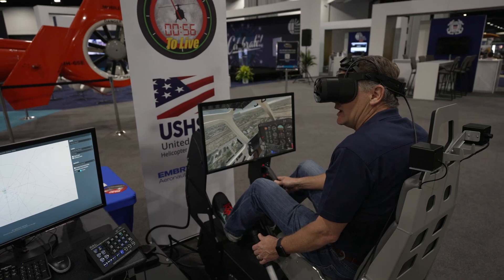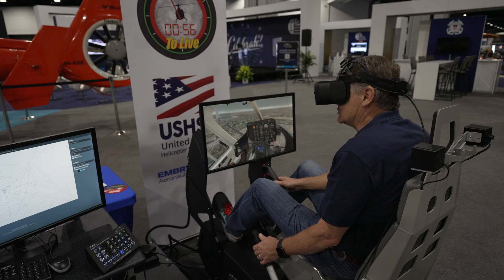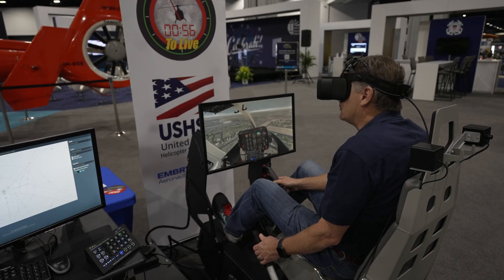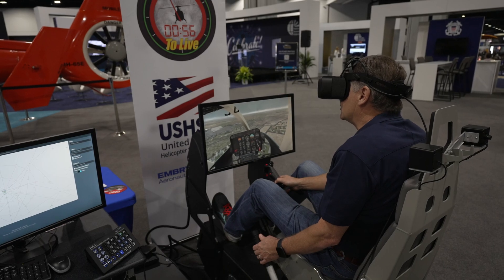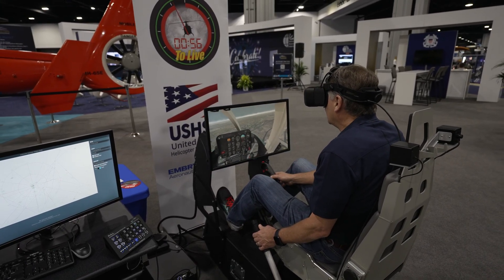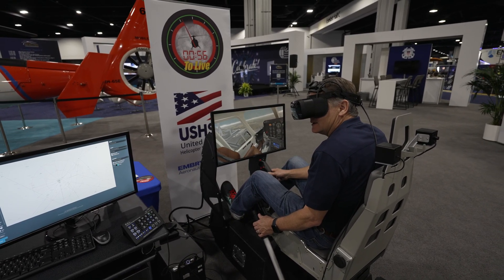Ultimately, for a GA pilot, what you don't want to do is have your first inadvertent IMC experience in the real aircraft. This simulation will allow you to essentially have that experience in a virtual reality simulation.